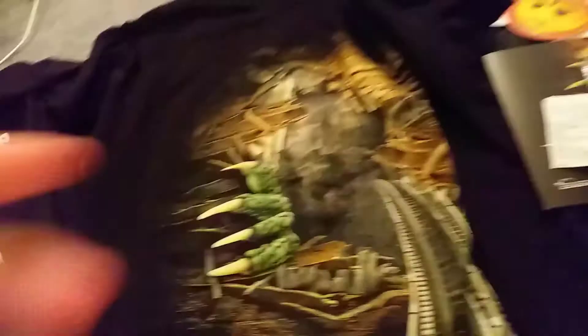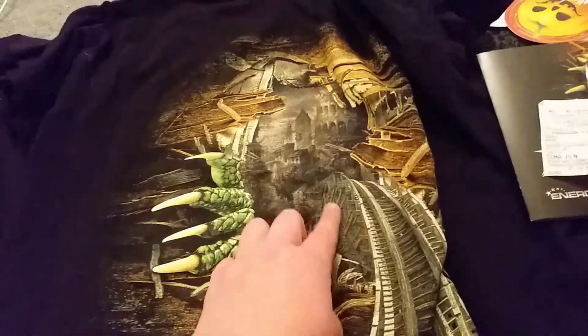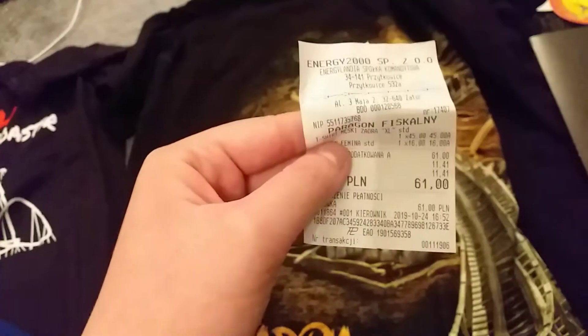The second thing, also from the Zadra shop, was this brilliant t-shirt. It's a little bit scrunched up because it's been in my bag, but it's really cool — you've got the dragon coming out of it and you can see a bit of the coaster. It's really nice, decent quality, comfortable to wear, and comes in good sizes. That one was 45 Zloty.